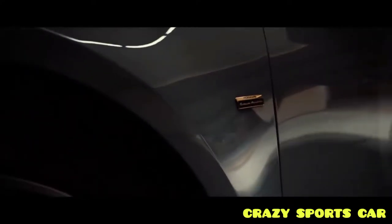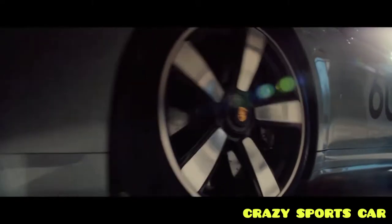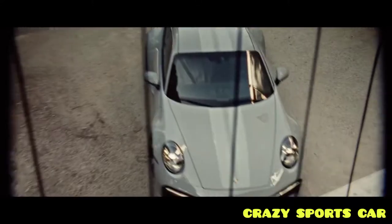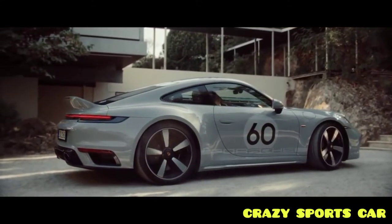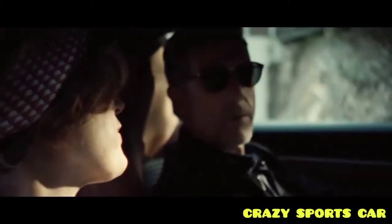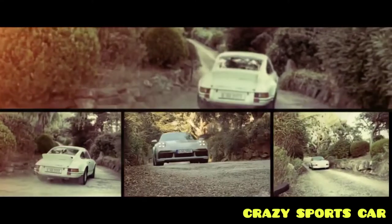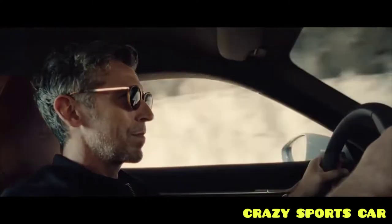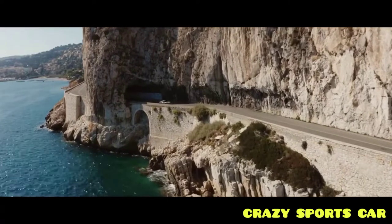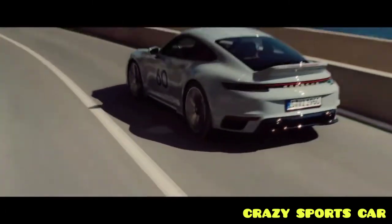Porsche has created a new 911 Sport Classic Special Edition model to commemorate 911 models from the 1960s and early 1970s. After the 911 Targa 4S Heritage Design Edition from 2021, the Porsche 911 Sport Classic is the second model under Porsche's new heritage design strategy. It's also a successor to the 2009 Porsche Sport Classic, which like this new model had a lot of classic design elements.